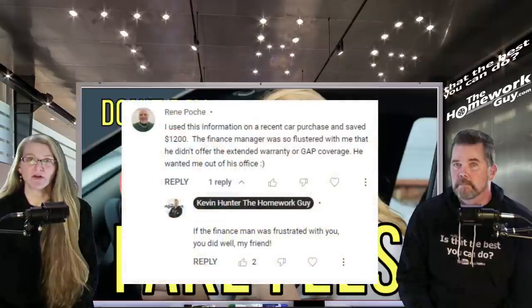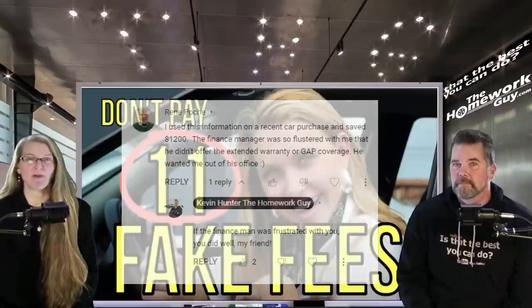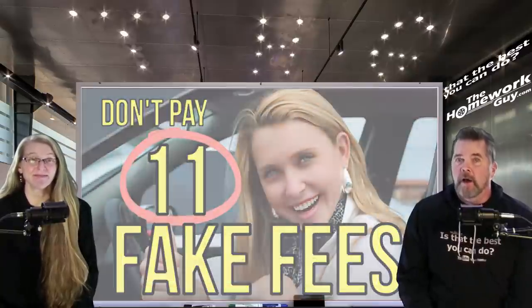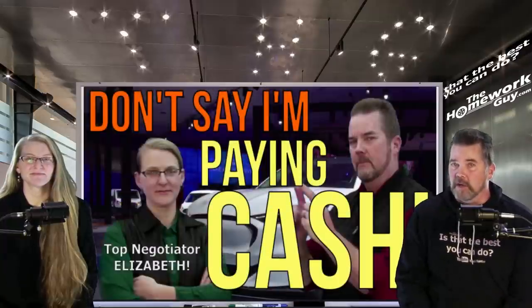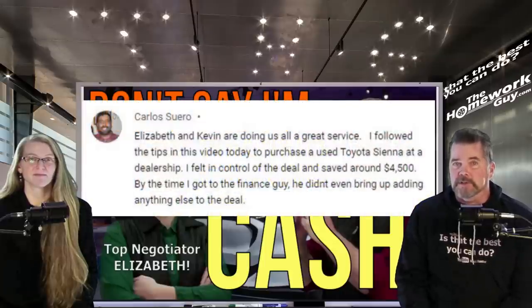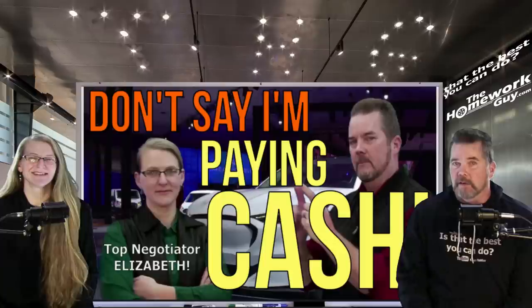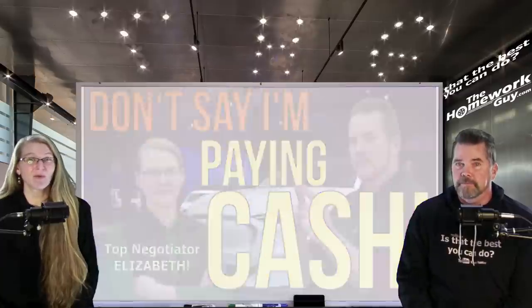Viewer Renee Posh says she used the information on a recent car purchase and saved twelve hundred dollars — the finance manager was so flustered he didn't even offer the extended warranty or gap coverage. Also, if your plan is to pay cash, check out the video 'Don't Say I'm Paying Cash at Car Dealers.' Viewer Carlos Suero saved around forty-five hundred dollars and got through finance faster too.